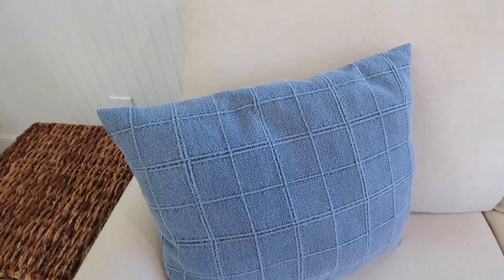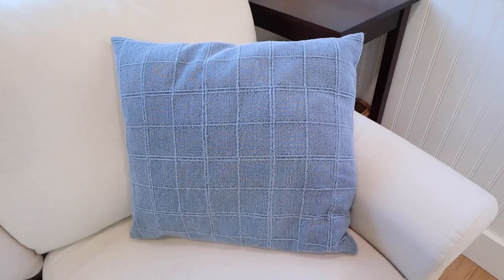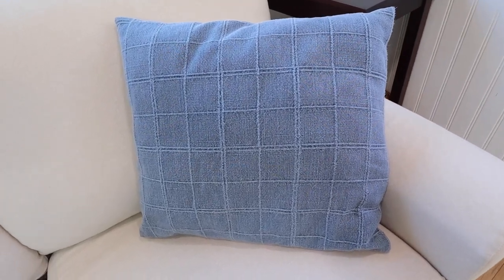Cozy edition number one is accent pillows. These accent pillows immediately caught my eye when I was walking through the store one day — I'm pretty sure I got these at Target. They're very simple with a very gentle pattern on them and I love that they are blue and they add just a little pop of color.